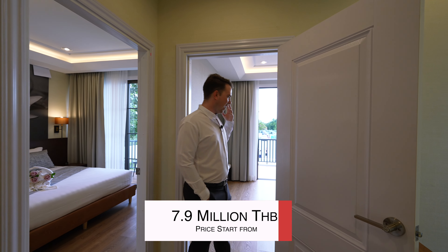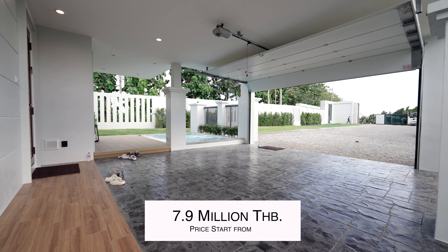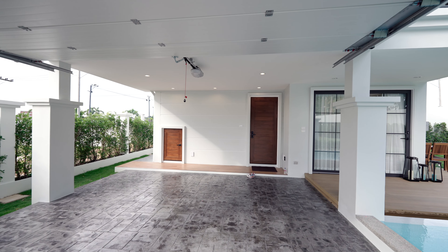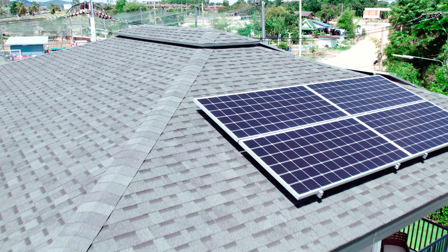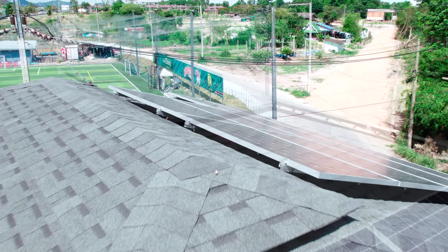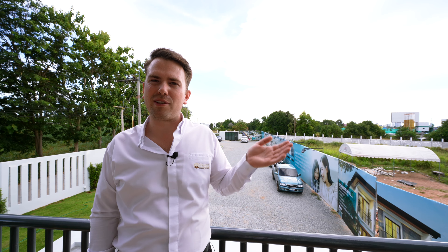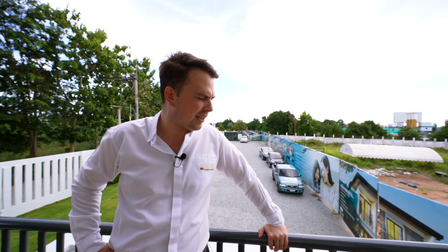Prices start from 7.9 million baht. There are 22 villas in total on five rai, this one at 50 square wah. A special feature is that every house has solar cells on the rooftop — they are on-grid. If you use around 2,500 baht per month on electricity, you don't have to pay anything because everything comes from the solar cells. If you need a little more, you're on-grid and can use electricity from the government supplier. This is a great way to save money and it's included in every house.